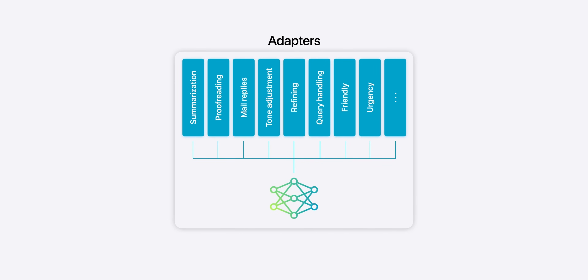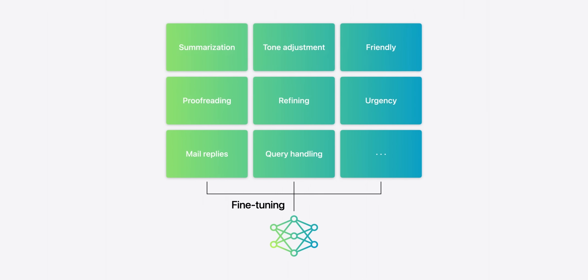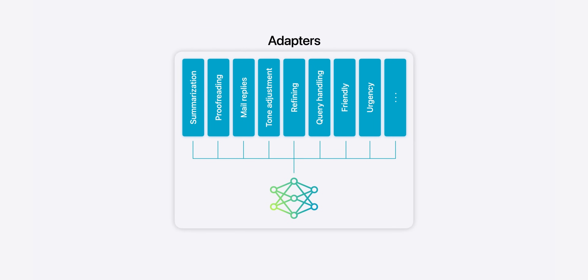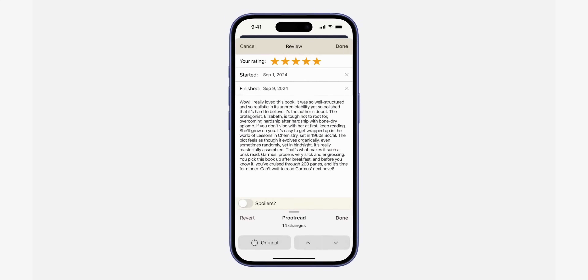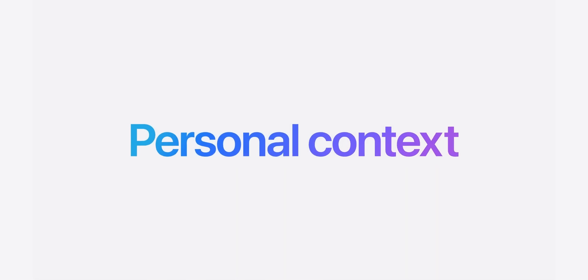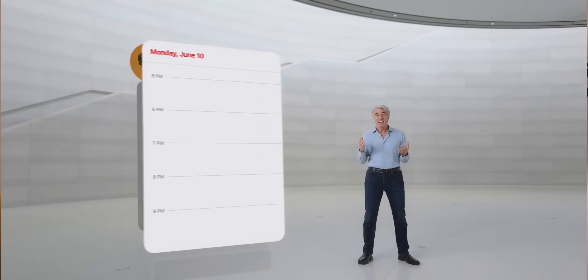To make things even smoother, Apple introduced something called adapters — think of these as small, task-specific tweaks that can be added to the base model. Instead of having multiple big models for each job, they use something called LoRA, or Low-Rank Adaptation, to load these adapters only when needed. It's kind of like putting on a different hat for each task — no need to have separate models for proofreading email, summarizing a voice memo, or whatever. The model just switches adapters on the fly. When you have your email proofread, Apple Intelligence loads the proofreading adapter, then when you switch to summarizing a voice memo, it ditches the previous adapter and loads the one for summarization, keeping things super efficient.